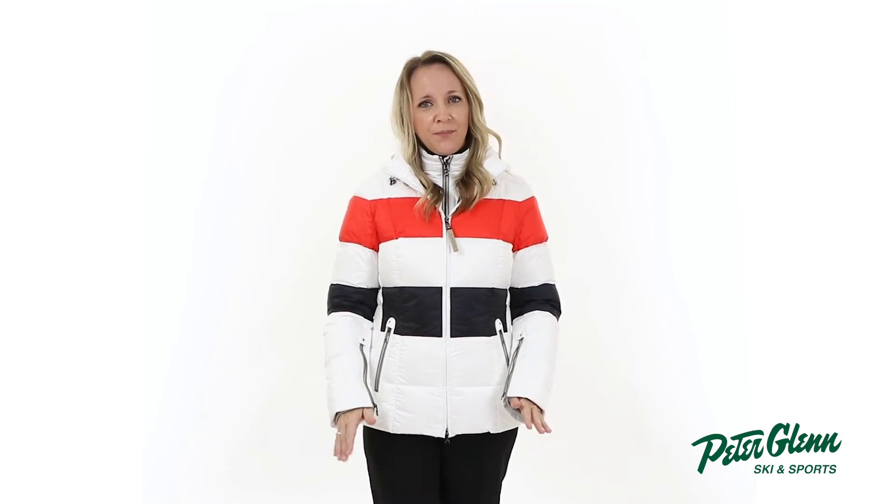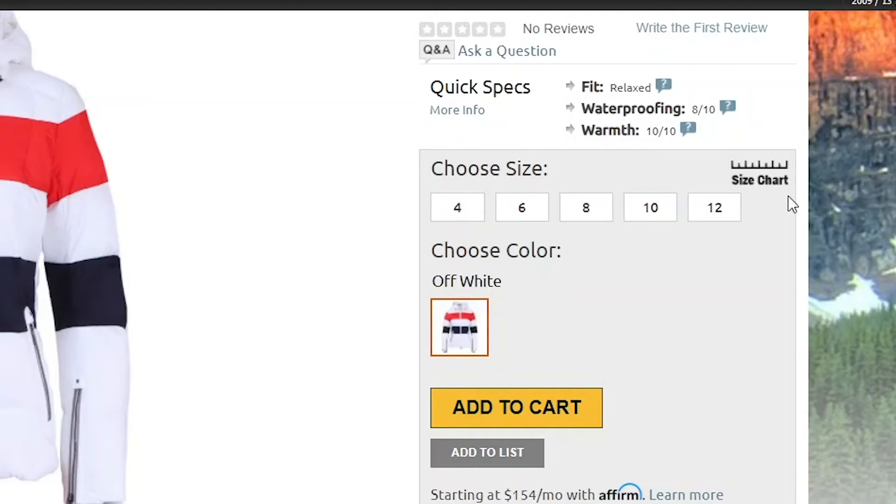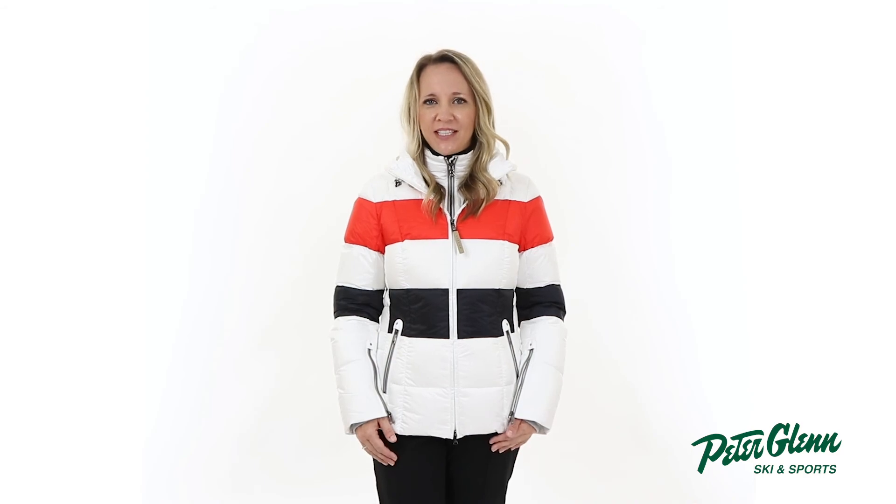In terms of fit, this jacket has a relaxed cut. I'm wearing a size 4, which is my normal size, and it fits me comfortably. You should be good getting your normal size as well, but if you want to be super sure, you can always take a few simple measurements and compare them to the size chart found on our website. Thanks for watching and be sure to check out PeterGlenn.com for all the best Bogner ski jackets.